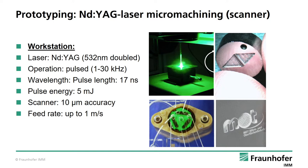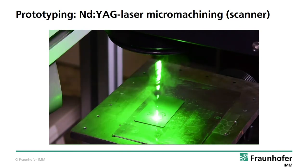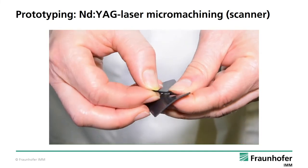Another laser system here at IMM which can be used for rapid prototyping is a so-called frequency-doubled neodymium-YAG laser with a wavelength of 532 nanometers. This laser system is well suited for ablating polymers and metals, with a high resolution and accuracy and with a high feed rate due to the integrated scanner optics. This video shows how fast the laser ablation process in plastics can be. The scanner optics moves the green laser beam over the workpiece while it cuts through the material.